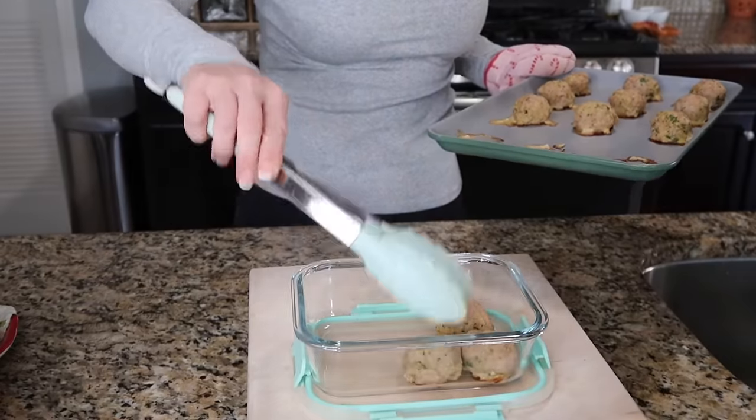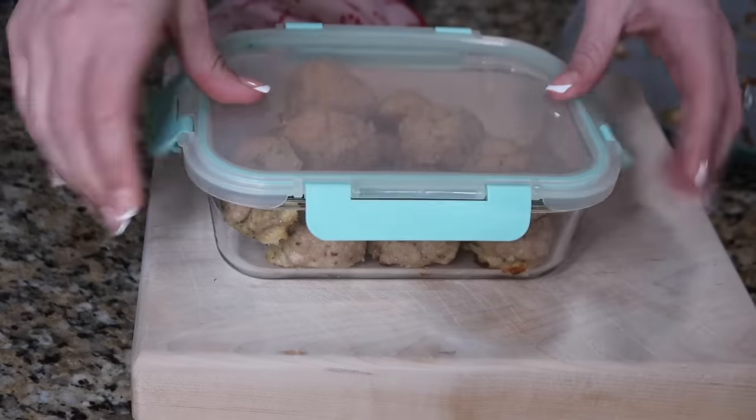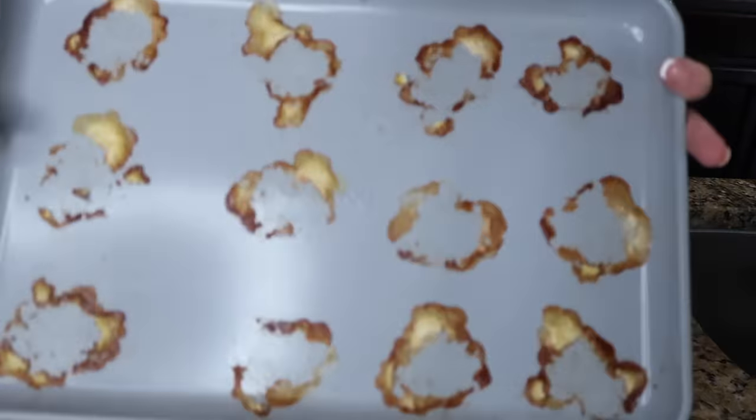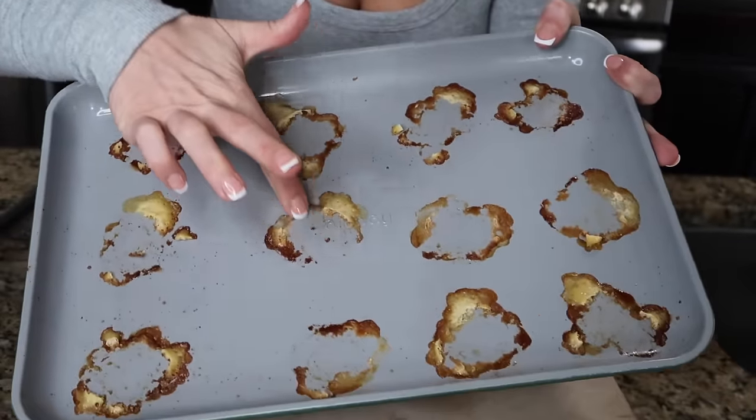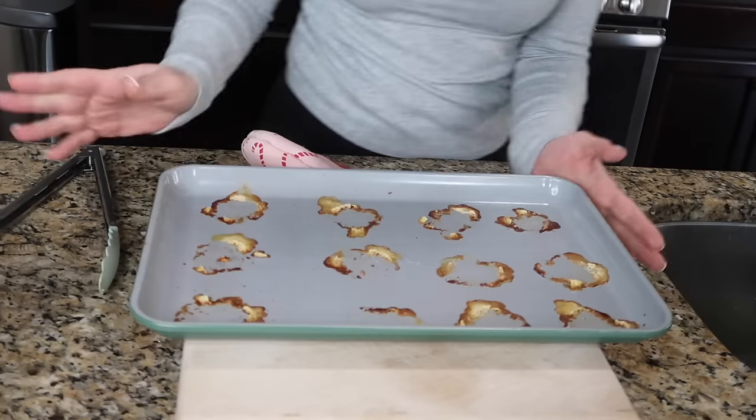Thanks again to Halara for sponsoring today's video. The meatballs are out of the oven and I'm just letting them cool — then we're going to pack them up for meal prep. You could combine them with sauce and meal prep the entire meal, or just pack up the meatballs and assemble whenever you're ready to eat. Whatever makes your life easier. Also look at this pan — nothing sticks. I didn't spray it with anything. These are the best pans I've ever owned.